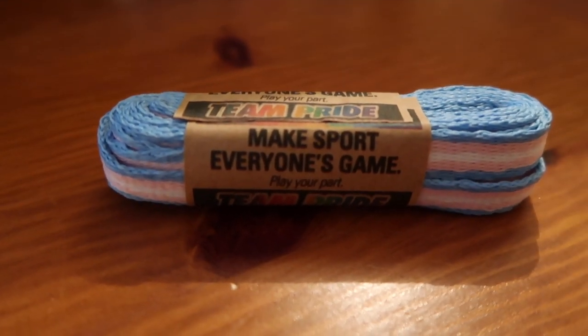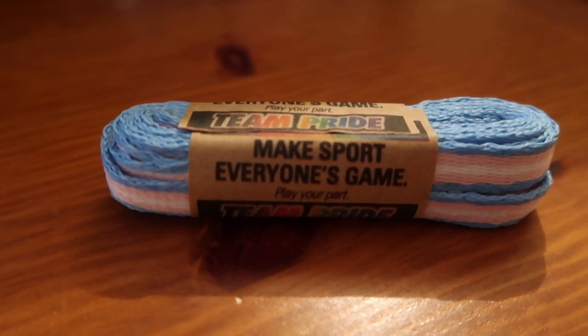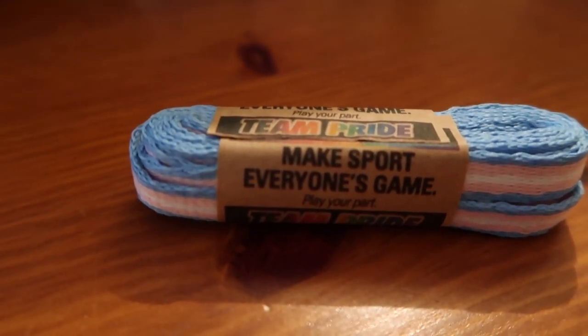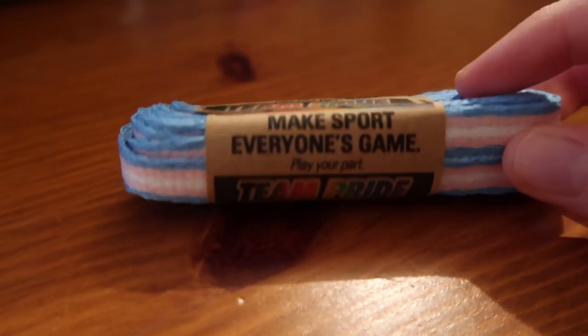Here we have the trans laces. Trans is an umbrella term to describe people whose gender is not the same as, or does not sit comfortably with, the sex they were assigned at birth. The colours are blue, pink, and white.